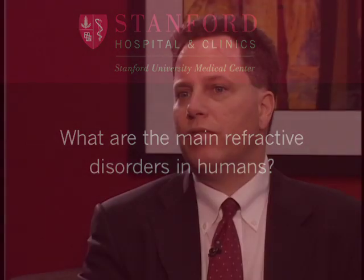The most common refractive error is nearsightedness, followed by farsightedness, and most people have some degree of astigmatism as well. The bulk of the population will have presbyopia as they get past their early 40s.